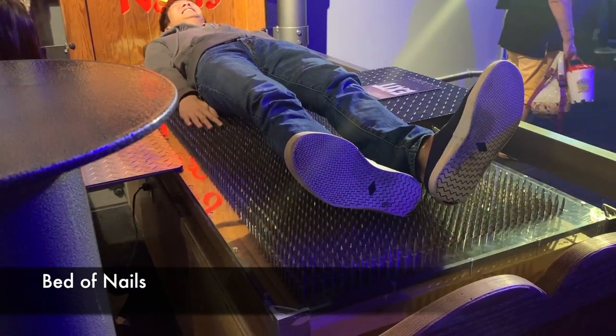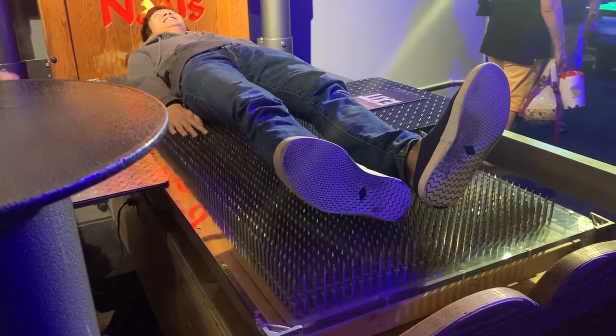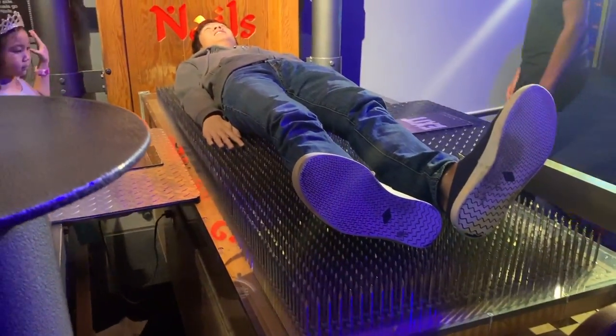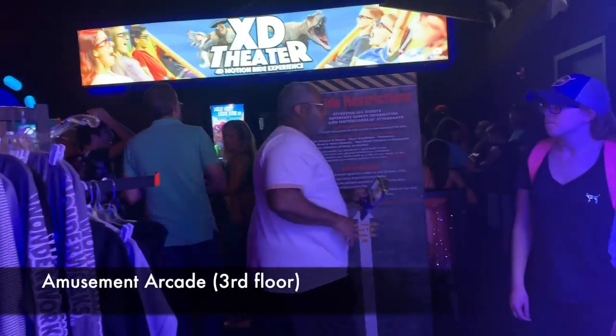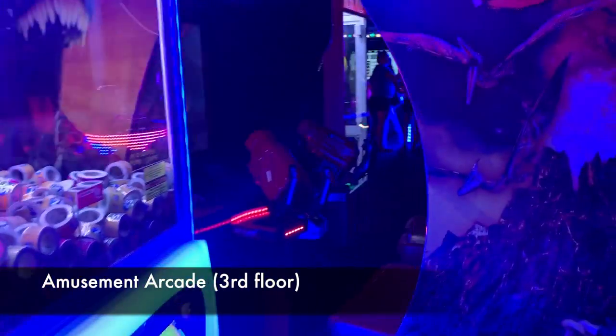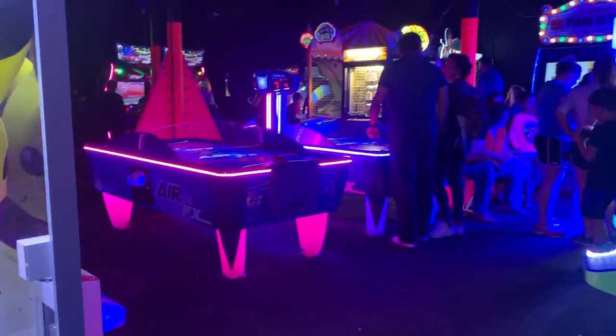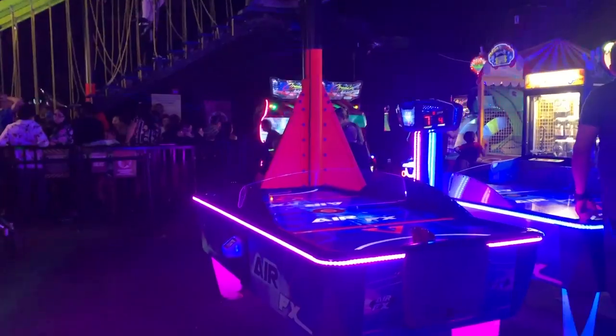If you're visiting with kids and they get tired from their scientific exploration, don't worry because you can bring them to the third floor. The third floor is an amusement arcade. They also have a souvenir shop and a food court where they offer snacks like chicken nuggets, fries, and pizza.